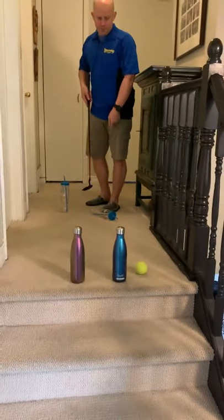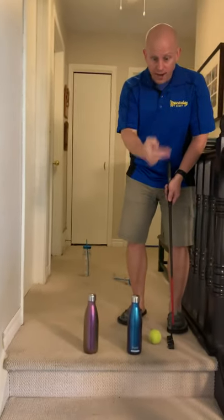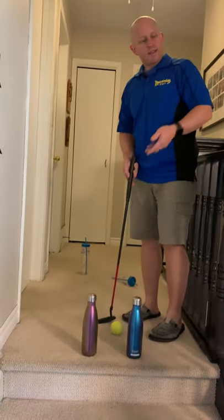Came up short, so I'm going to change my stance. I'm going to have the ball between my feet, eyes over the ball, hands together on your club. I'm going to hit it back — that's another stroke penalty. Then it's my partner's turn.